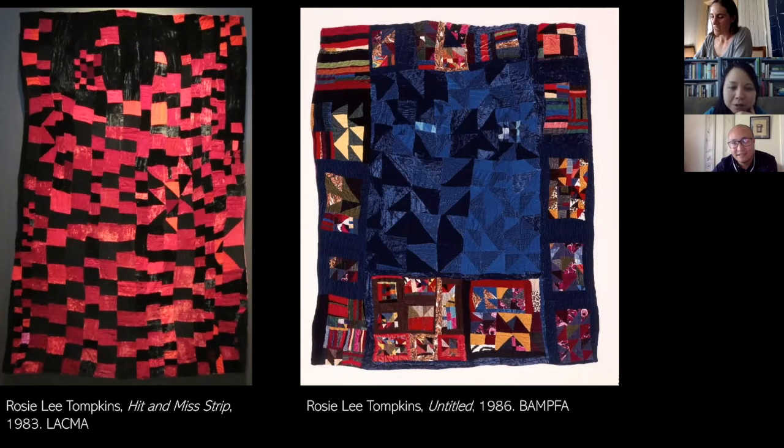Eli Leon was not only a collector but a major scholar of African textiles, and part of his extreme interest in Rosie Lee Tompkins is because he spent his life's work trying to make the historical connection between African textile and what you're seeing in her quilts. Your intuition is right on. What ended up being a little controversial about Leon's scholarship was the racial ideology he brought to it — codifying an African American aesthetic. But when you start to think about it more in terms of process, the similarities in technique and look become much more apparent.